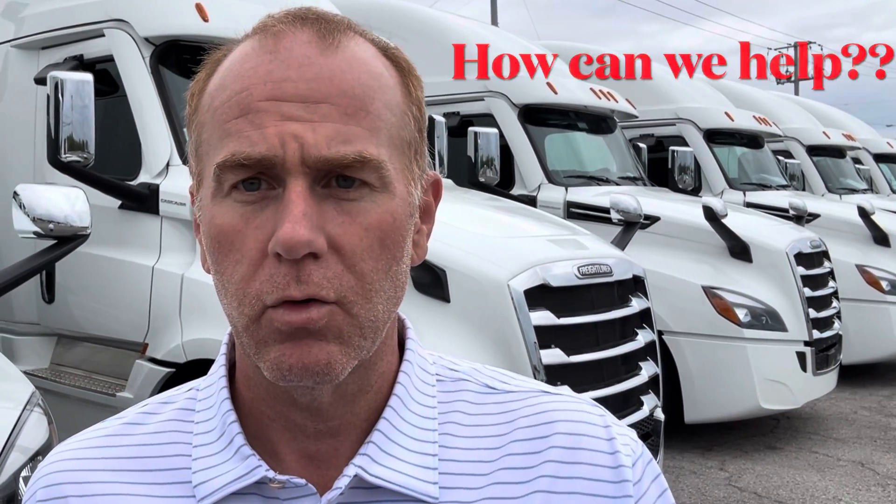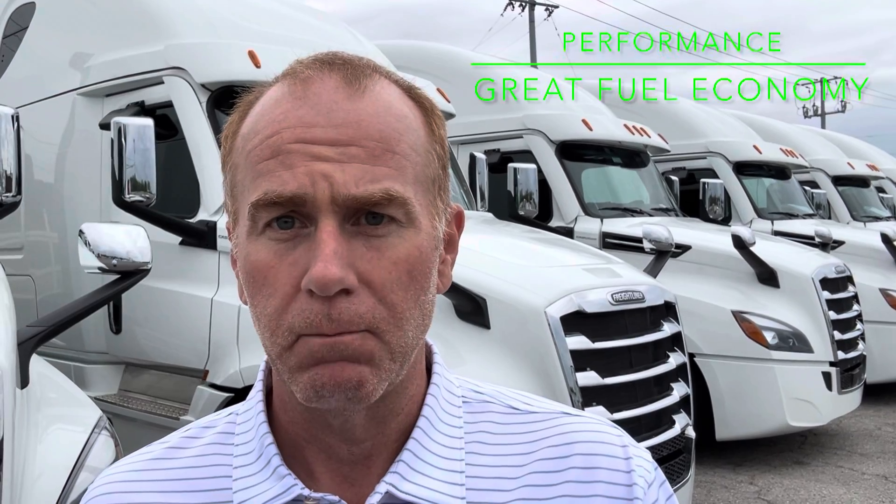How can we help you here? All of our trucks come from our parent company, and when they spec these trucks, they spec them with one thing in mind — and that's to perform and get great fuel economy. And it's proven: they get good fuel economy.